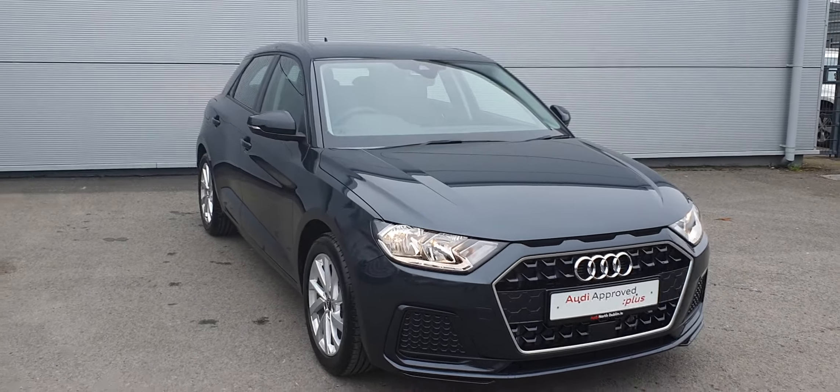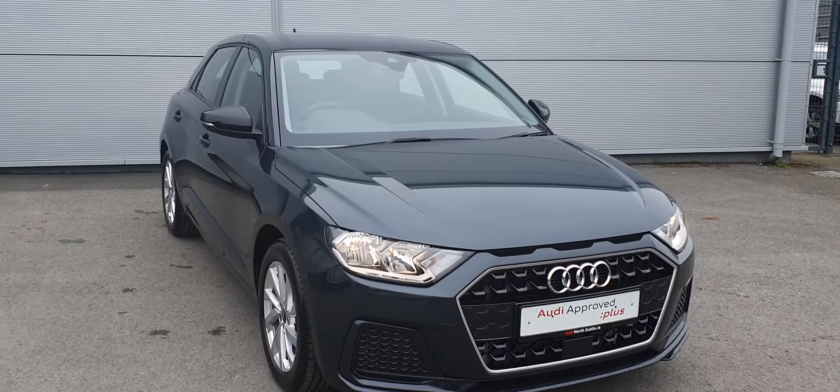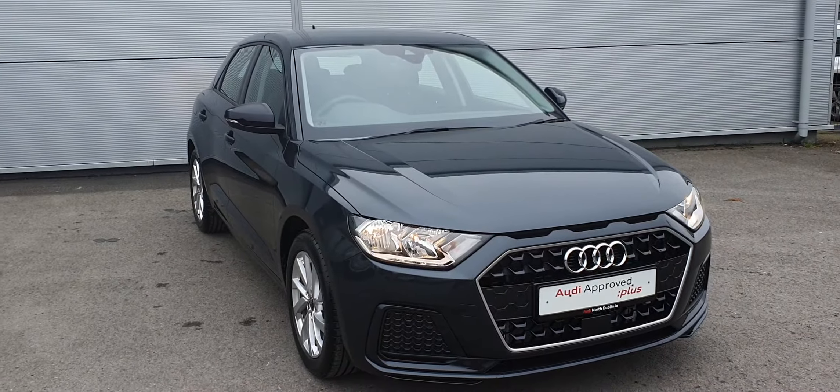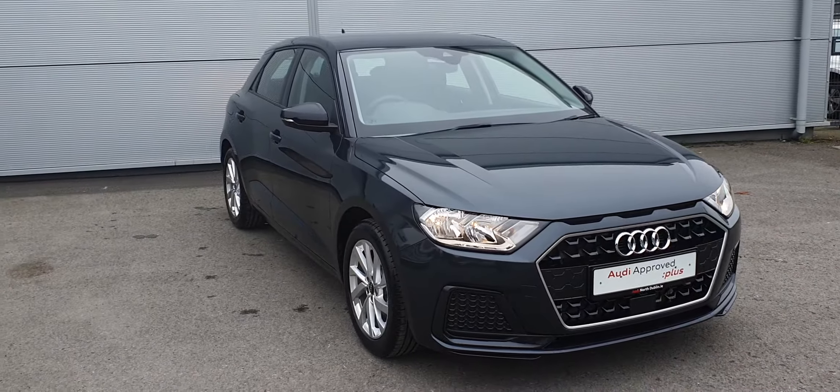Hi, this is Billy from Audi Approve Plus Strata, and this is our 2021 211 Reg Audi A1 Sportback. It's the 30 TFSI edition and it's a 110bhp petrol model.